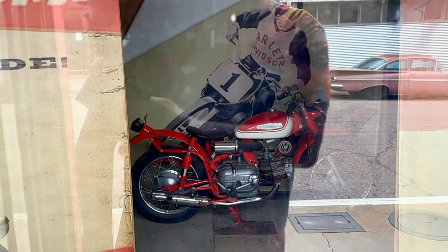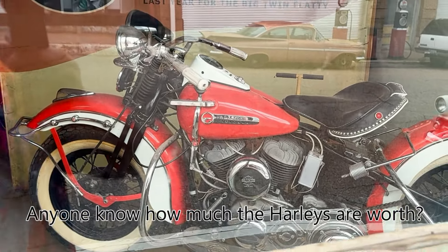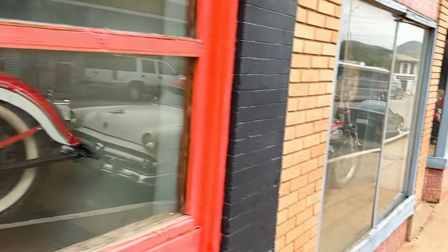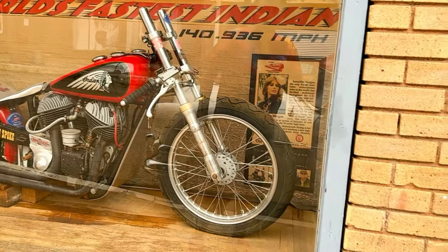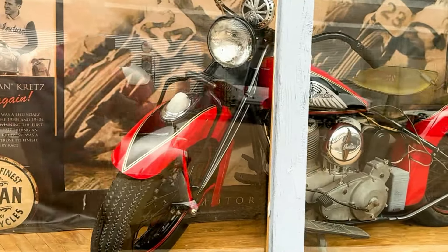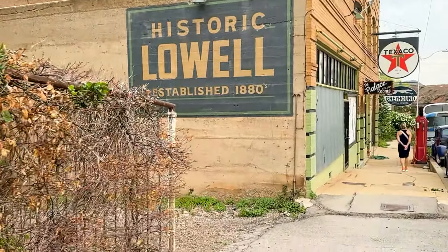A 1948 U-model Flathead — I mean, I don't know how much these are all worth, but they cannot be cheap. There's another one — there's an Indian, 140 miles per hour, must have broke some speed record. A 1939 Indian Ironman.